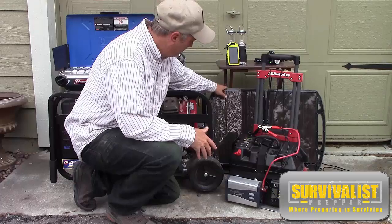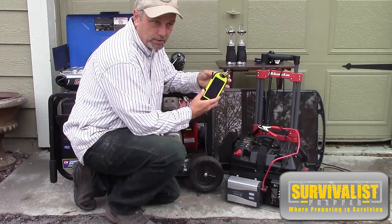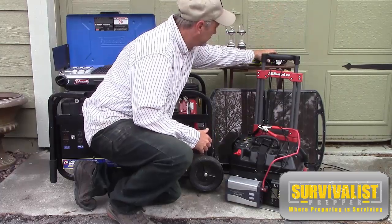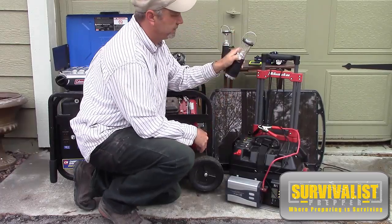Then you've got the small USB charger for cell phones, radio — stuff like that. And there's always the trusty little headlamp here, which also has rechargeable batteries, and these little crank lanterns.